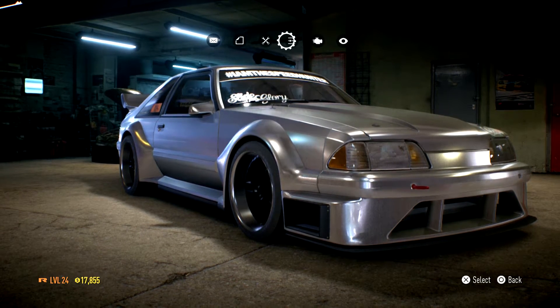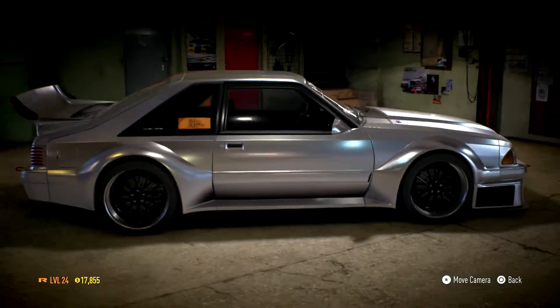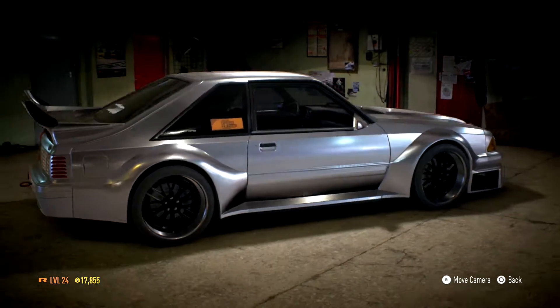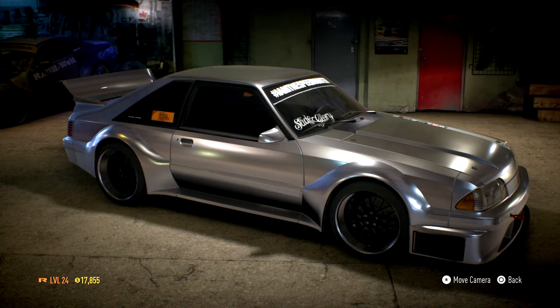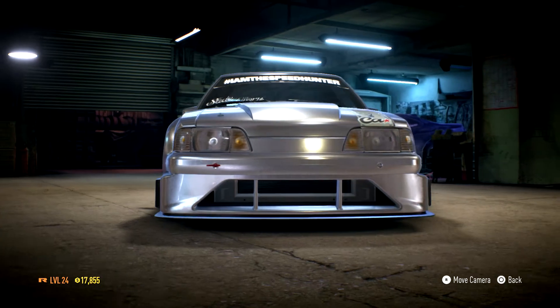Here we have my beautiful Fox Body Mustang with that — ooh — like a matte silver. I'm sorry, I apologise, I'm a filthy boy. It's very, very nice.